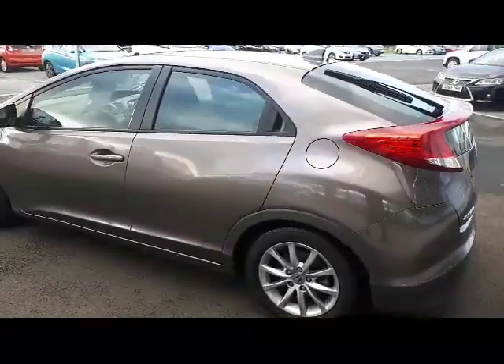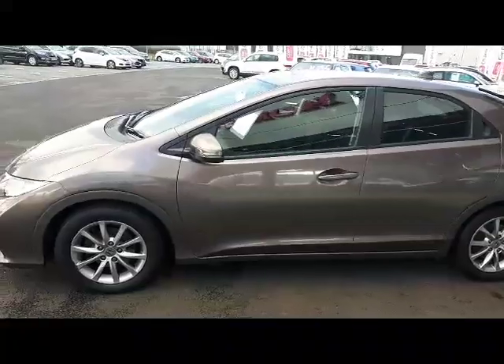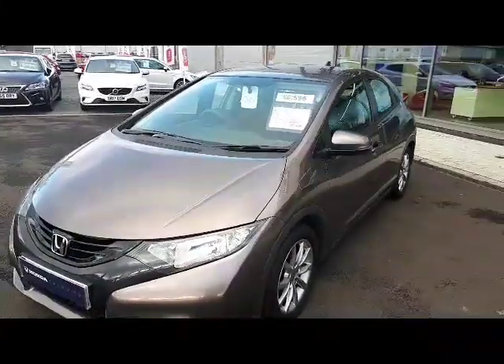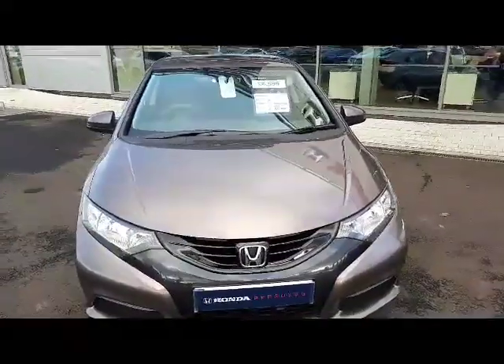It's done 40,000 miles, so not a big mileage at all. This car is just coming to stock — we like to keep you up to date with these things. We have priced this car at £6,596 with a £500 deposit.